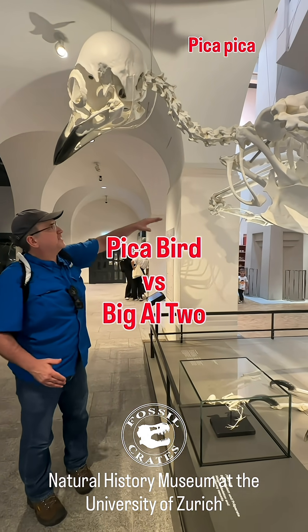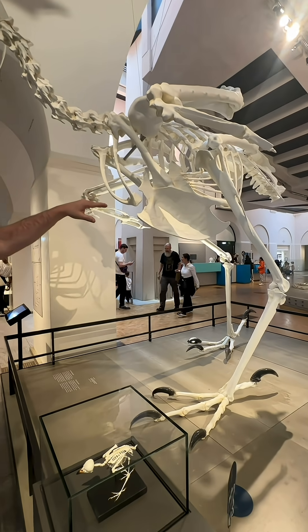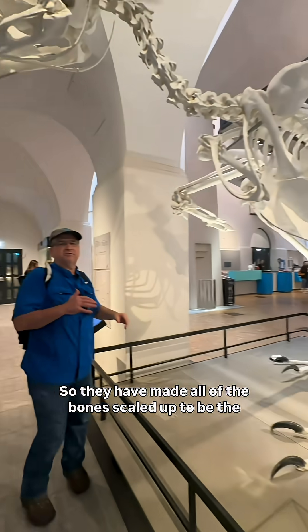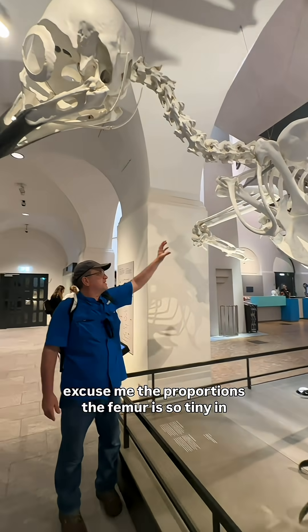This exhibit is incredible. They took the height at the hips and made it the same height as Big Owl 2. So they have made all of the bones scaled up to be the same height, and you see the proportions.